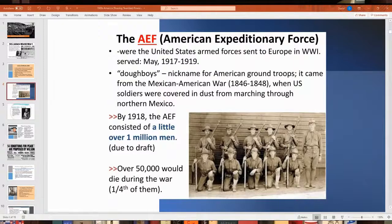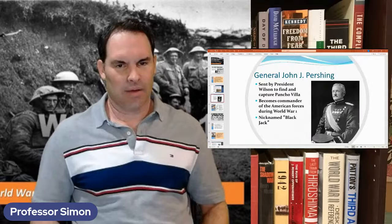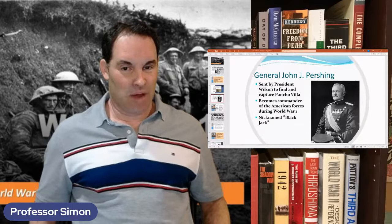The AEF — American Expeditionary Force — left America and went to Europe to fight mostly in France against the Germans. Their famous commander was General John Pershing, one of the most highly decorated generals in American history. He had previously fought in Cuba during the Spanish-American War alongside Teddy Roosevelt at San Juan Hill, participated in the Philippine-American War, and chased Pancho Villa in 1917–1918 before being made commander of the AEF.